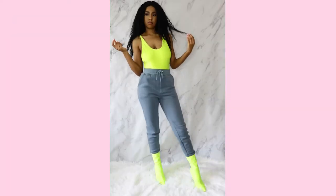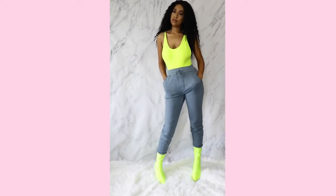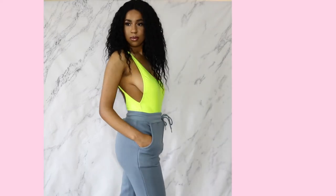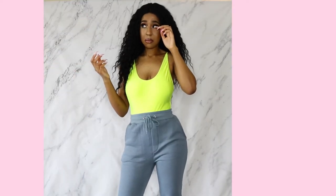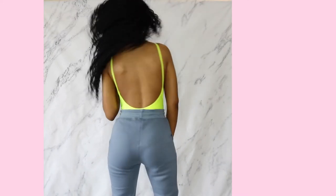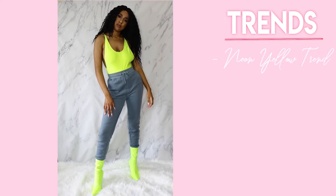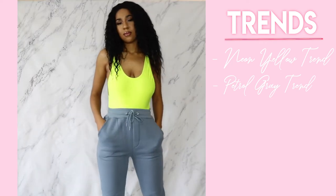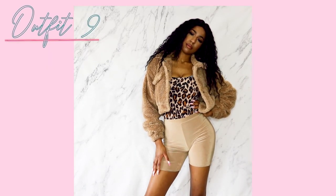The eighth lookbook outfit is a neon yellow bodysuit — actually a swimsuit from American Apparel — with petrol gray sweatpants from Boohoo and neon yellow boots from Fashion Nova. It's such an unlikely but great color combo: super bright neon with super muted petrol gray. This outfit encompasses the neon color trend and the petrol gray Yeezy trend. Those Boohoo sweatpants are incredibly soft and cottony — my favorite sweatpants of all time.